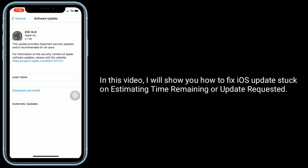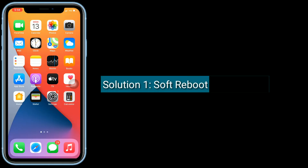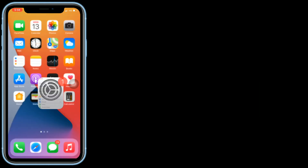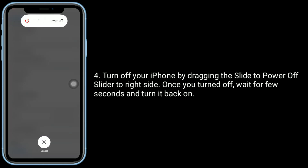Solution one is soft reboot your iPhone. To do this, go to the Settings app, find and tap on General, scroll down to the bottom and tap on Shutdown. Turn off your iPhone by dragging the power off slider to the right side. Once you've turned off, wait for a few seconds and turn it back on.